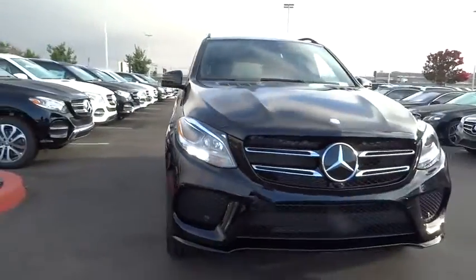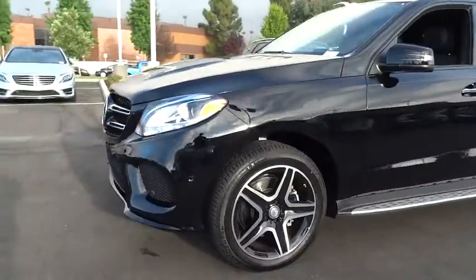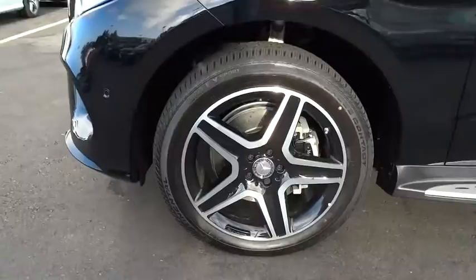Here are some of this vehicle's great options: stability control, keyless entry, steering wheel audio control, power liftgate, all-wheel drive, anti-lock braking system, power passenger seat, traction control, Bluetooth.